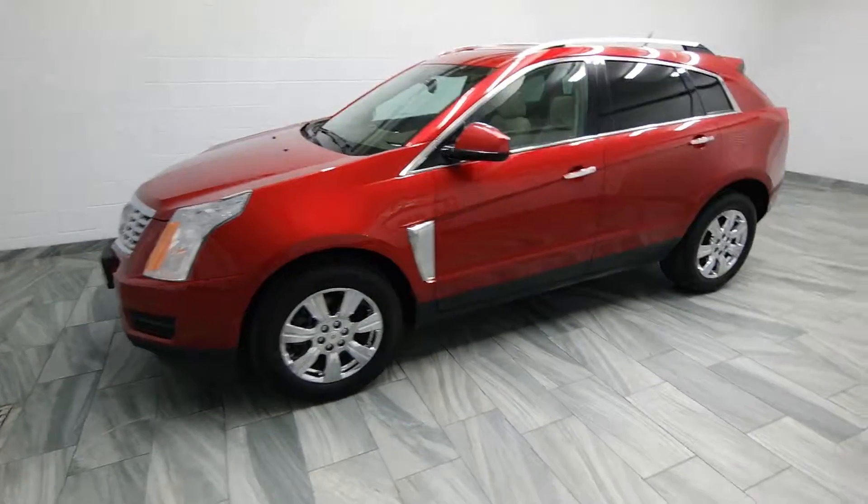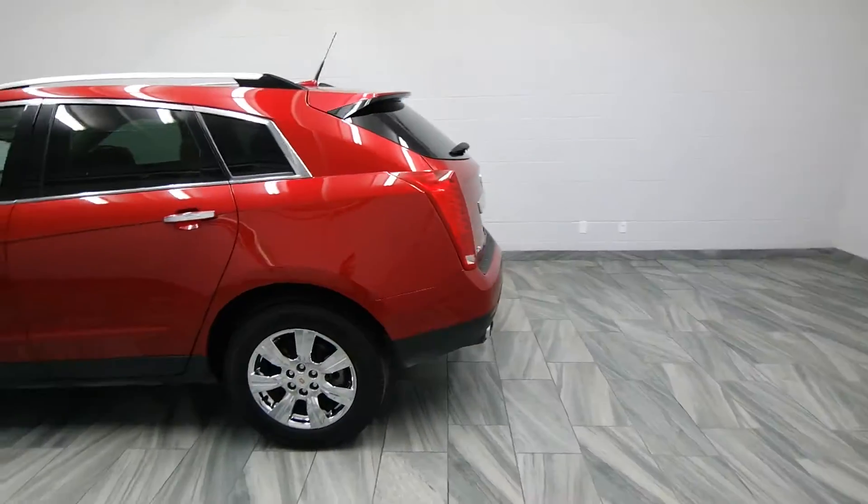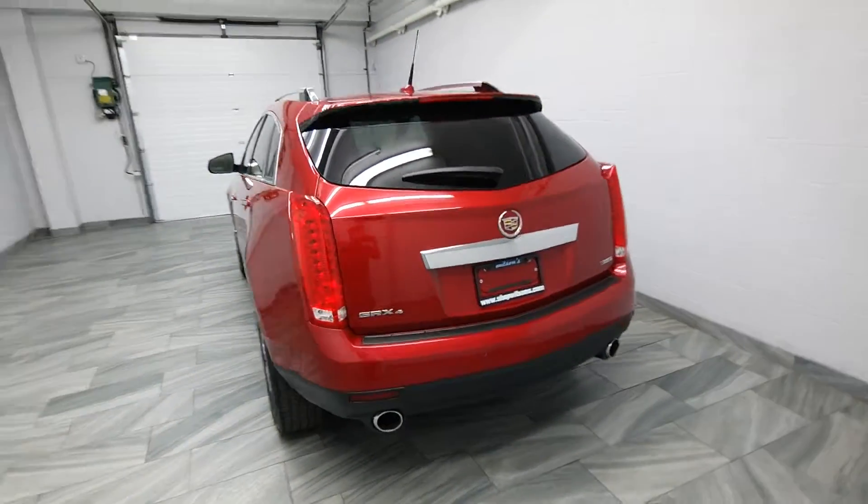Hello from Mark Wilson's Better Used Cars in Guelph, Ontario. You can visit us at shopwilsons.com. This is your 2014 SRX 4.